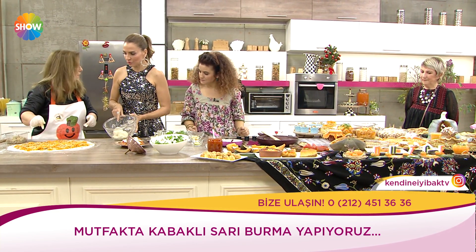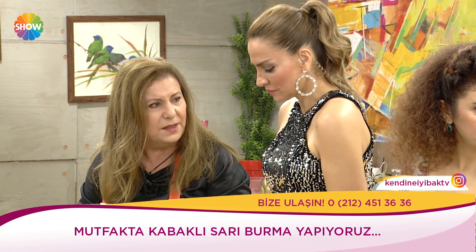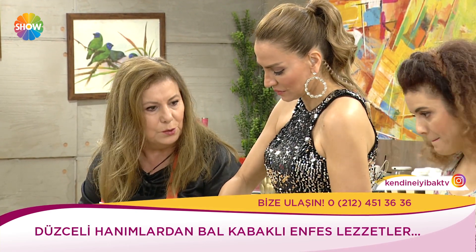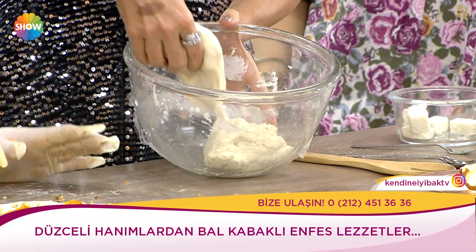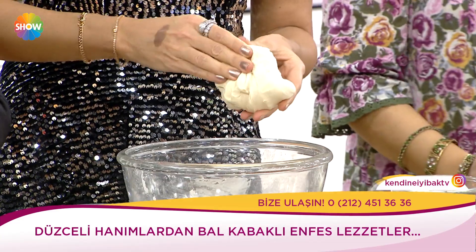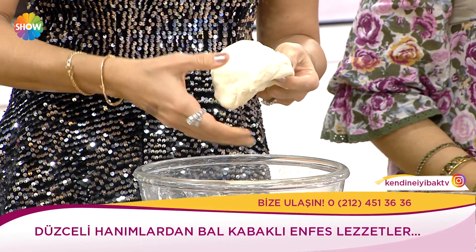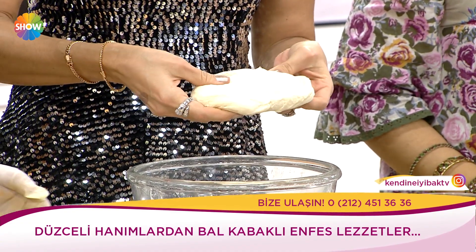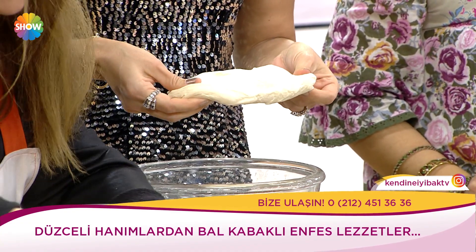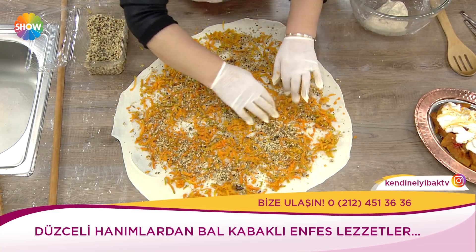Bu hamur bir saat falan dinlendirildiğinde yeterli oluyor. İnce bir şekilde açtım — bundan kabaklı güzel bir börek yapacak. İçinde ceviz var, bal kabağı var, biraz şeker koyacağız. Şu uçlardan kıvırarak yapıyoruz.